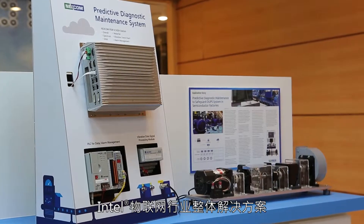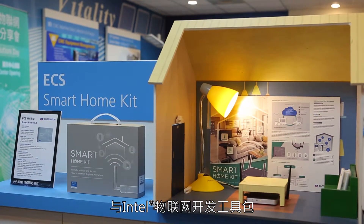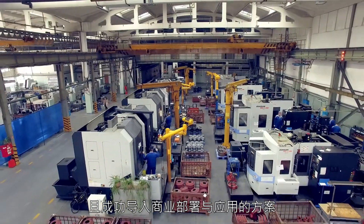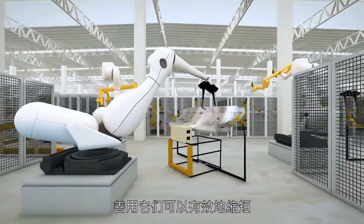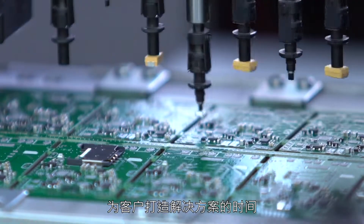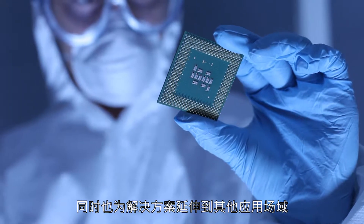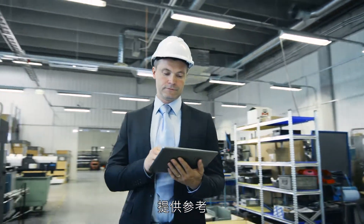Intel is offering a set of Intel IoT market-ready solutions and Intel IoT RFP-ready kits to the ecosystem. MRS and RRK is a pre-certified solution — it's been approved for current business usage. MRS and RRK can significantly shorten the amount of time to get solutions ready and provide a proof point for the solutions for use in new areas.